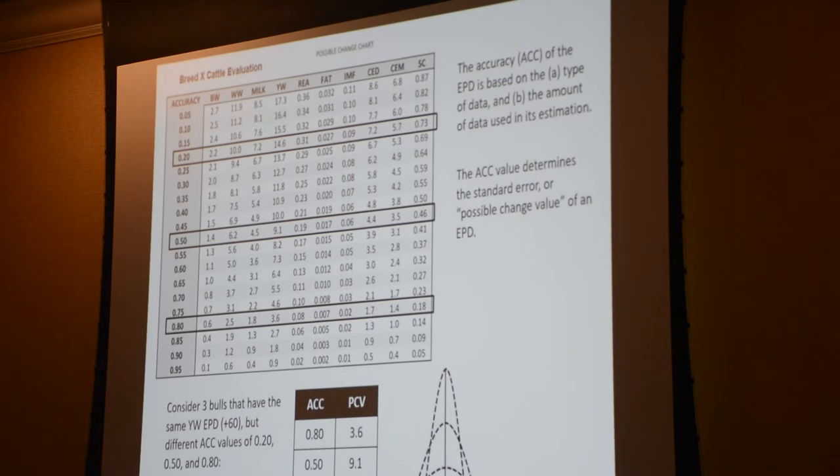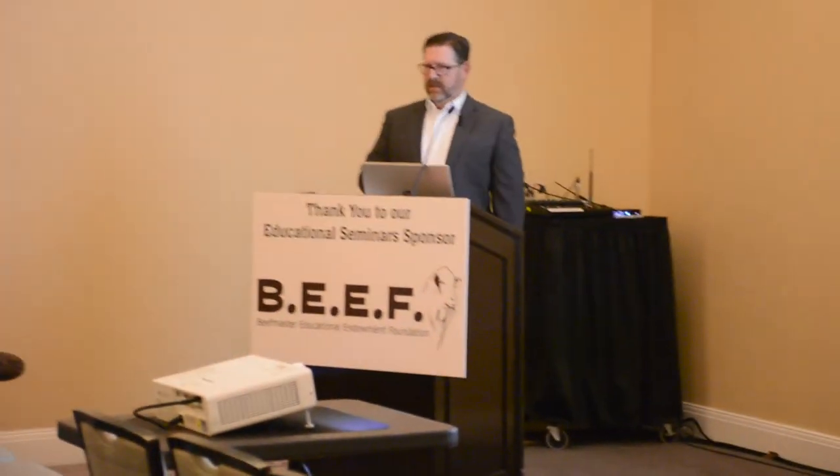If we think about the EPD on these bulls and show a bell curve - a bull with 80% accuracy has a narrow, tall bell curve showing less variation around his EPD, while one with 20% accuracy shows a wider, flatter curve. Most students misinterpret this graph to say that as a bull goes up in accuracy, his progeny will be more uniform. But this is saying the estimate gets more uniform - how much variation there is in his calves is a function of the genes he has, and that doesn't change over time.